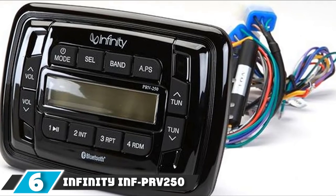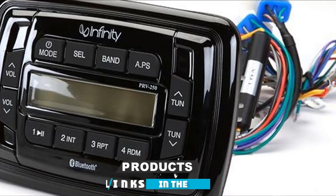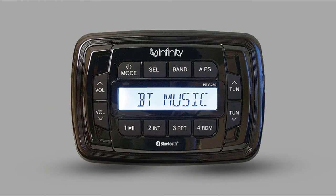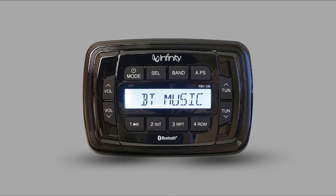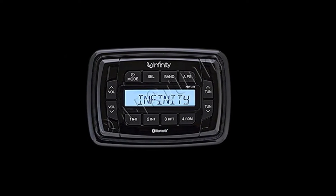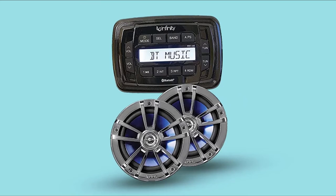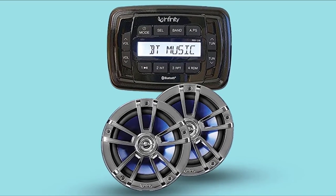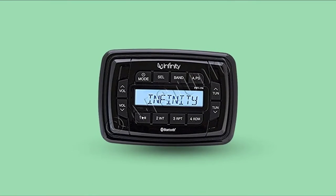The number 6 position is dominated by the Infinity INFPR-V250. This marine stereo comes fully equipped with Bluetooth, so you can use it with any device that also has that function. The built-in amplifier offers an impressive 200 watts, channeled through four 50-watt outputs, giving you a versatile stereo. With the Infinity INFPR-V250, you also get a USB port as well as a pair of RCA outputs. This marine stereo is great to look at and does have some handy features and attributes.